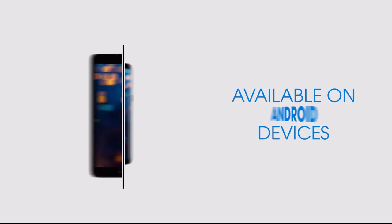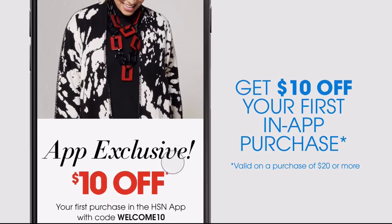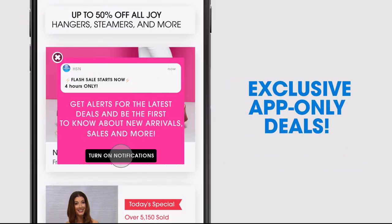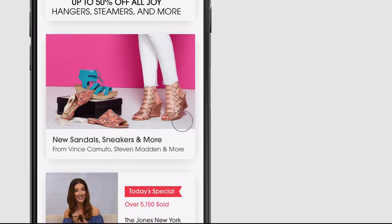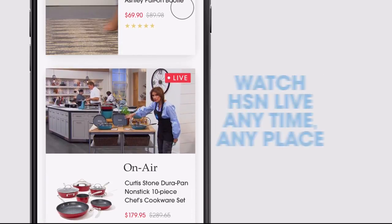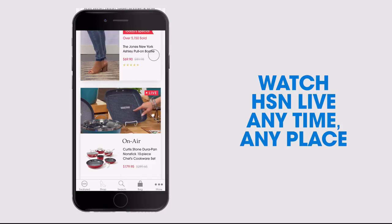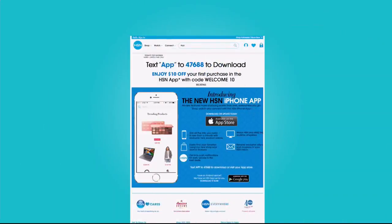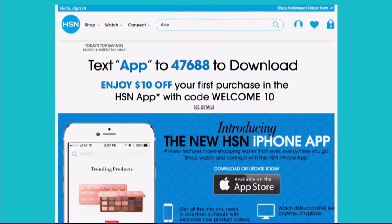Don't miss a thing with our HSN app, available on Apple and Android devices. Get $10 off your first in-app purchase with code WELCOME10. Opt in to push notifications for early access to exclusive app-only deals. Shop faster than ever with exclusive new product videos, only on the iPhone. Watch HSN Live anytime, anyplace, and the new shop and search features make finding your favorites easier than ever. Search 'app' on HSN.com to download.